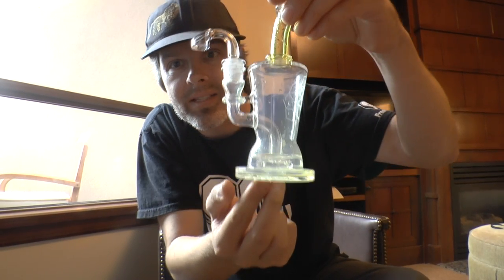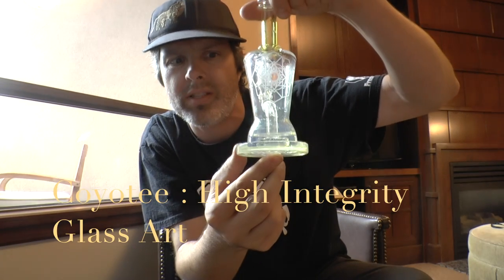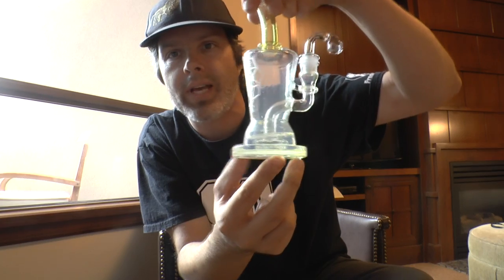Hey guys, welcome to Bubble Man's World. I'm checking out the new Coyote piece here from High Integrity Glass Art — absolutely incredible. They call this the Vortex Perk.